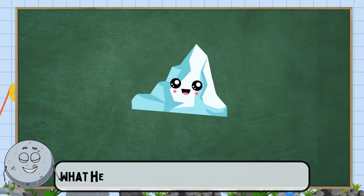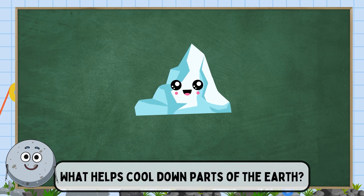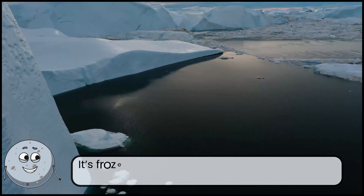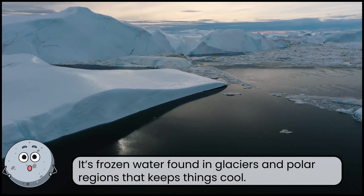What helps cool down parts of the earth? This is ice. It's frozen water found in glaciers and polar regions that keeps things cool.